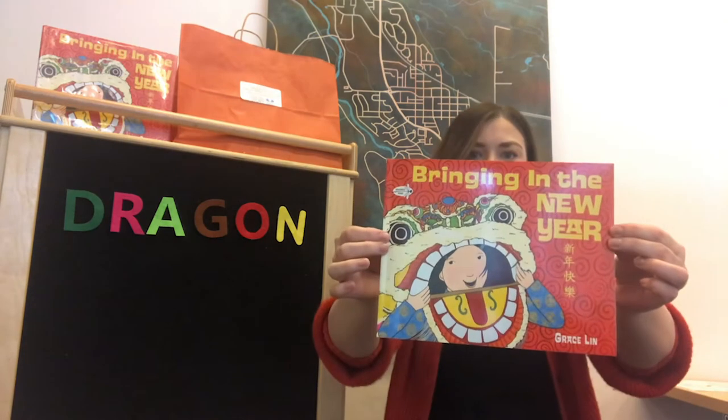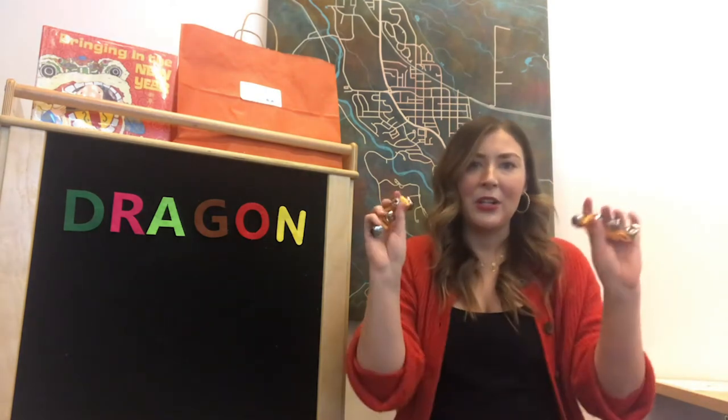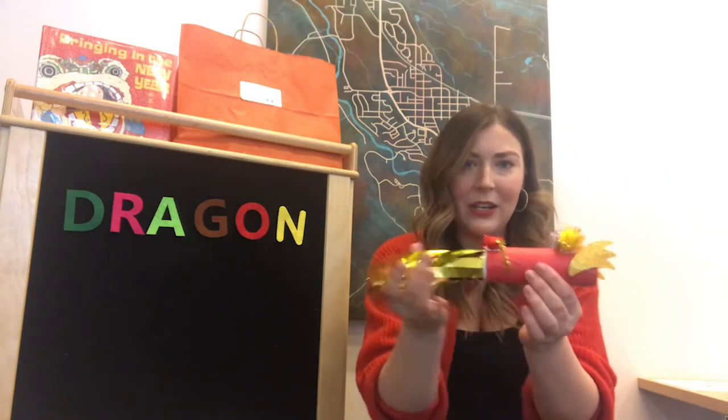You get the book we're reading today, which is Bringing in the New Year by Grace Lynn. You get two wrist bells and we'll go over how to use those in our song that you'll find on your story time guide. You'll also get a little craft bag and that craft bag makes your very own Chinese dragon. Really fun and we'll go over that a little bit at the end of this video.